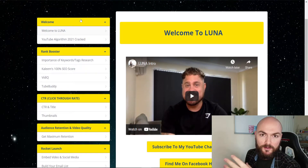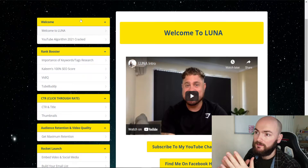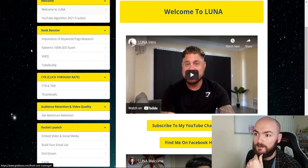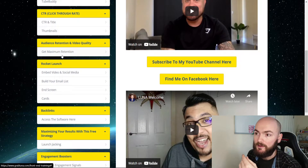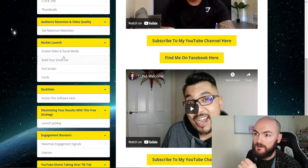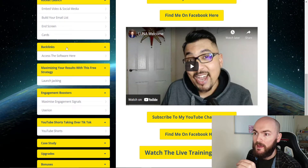Going straight over to the members area — it goes through all aspects of YouTube, how to rank, and how to get the best keywords. It covers the importance of keywords, tags, research, and Kalim even shows he's got a 100 SEO score, which is really useful. If you're picking up through me, you'll also get the SEO Masterclass. It covers the importance of using tools like VidIQ and TubeBuddy, CTR and title optimization, thumbnails, how to create thumbnails, and how to keep retention.